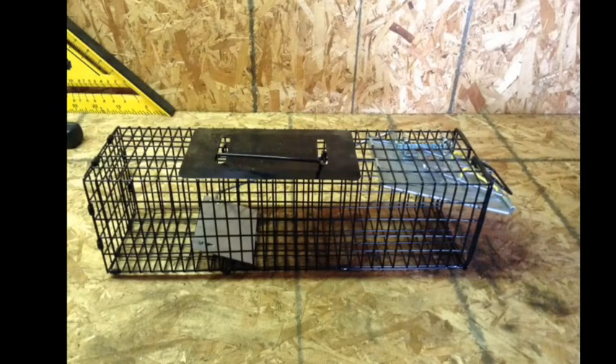We implemented Plan C after two more failed nights with the snap trap. It was time to install a live trap. We were positive this would produce results. We were wrong. Rats are wary and smart.